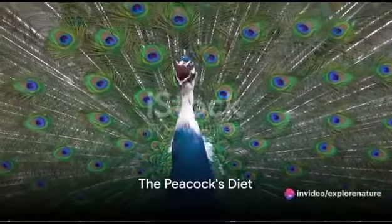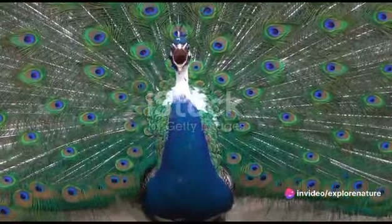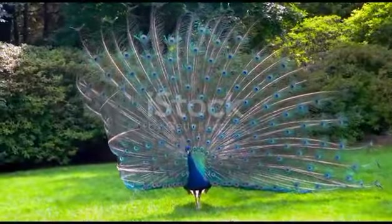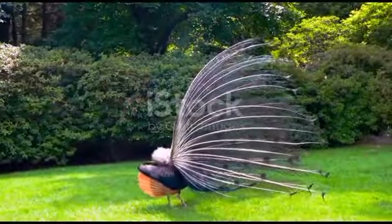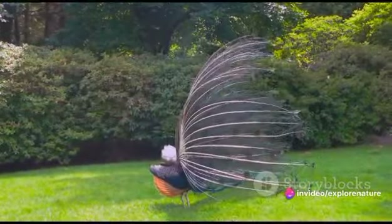Have you ever wondered what the regal, colorful peacock prefers to dine on, or what makes their shimmering feathers so breathtakingly beautiful? Prepare to embark on a fascinating exploration of the peacock's world, where we'll delve into their unique feeding habits and the remarkable beauty of their plumage.